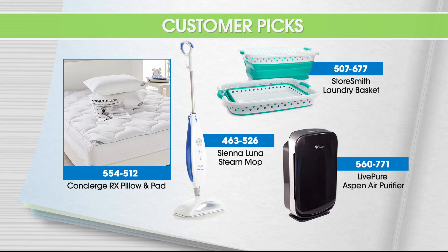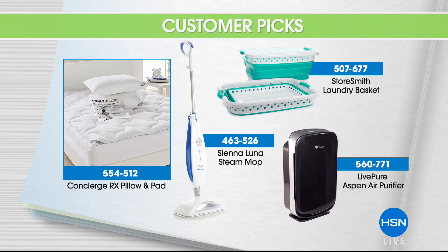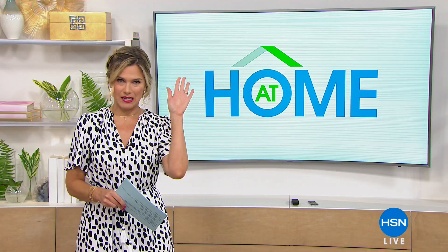These are the foldable laundry baskets that literally fold down to just a few inches so that you can store them anywhere. So you're not seeing those big, bulky, clunky laundry baskets anymore. We have a two-pack for you today. And we've got lots more for you on At Home, including our At Home 101 segment. How many of you hate to go through TSA? So we're going to give you some tips to help you get through it easy breezy.